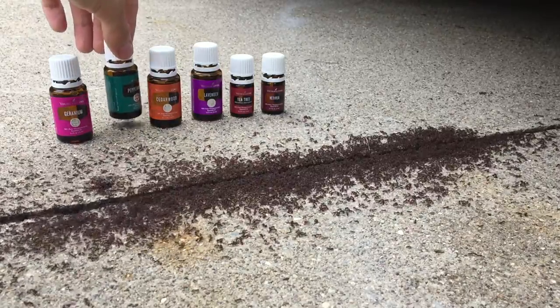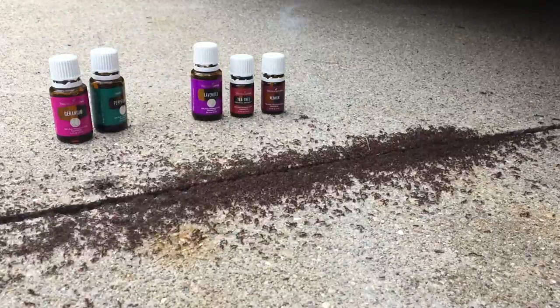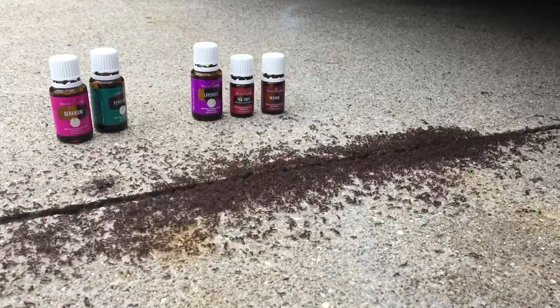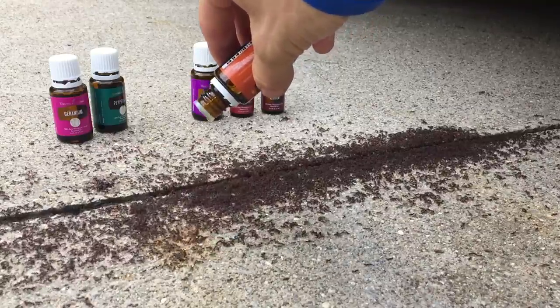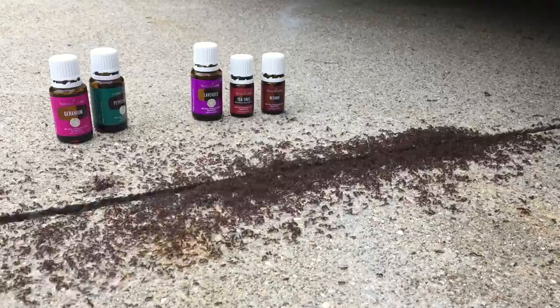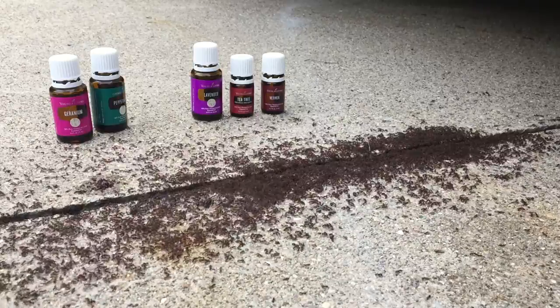I did peppermint this morning, we'll run them pretty quick, maybe we'll try a different one. Let's try some cedarwood, see how they respond to that. Put a drop over here. Yeah, they're not a big fan of that one either.